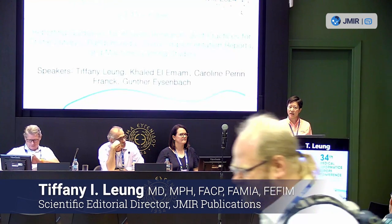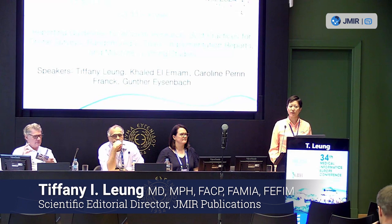My name is Tiffany Leung. I'm the Scientific Editorial Director for JMIR Publications.